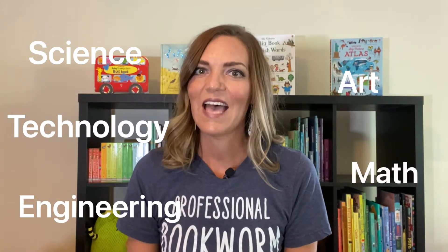Join me as we look at books to help the children in your life learn, grow, and succeed through the lens of STEAM: Science, technology, engineering, art, and math.